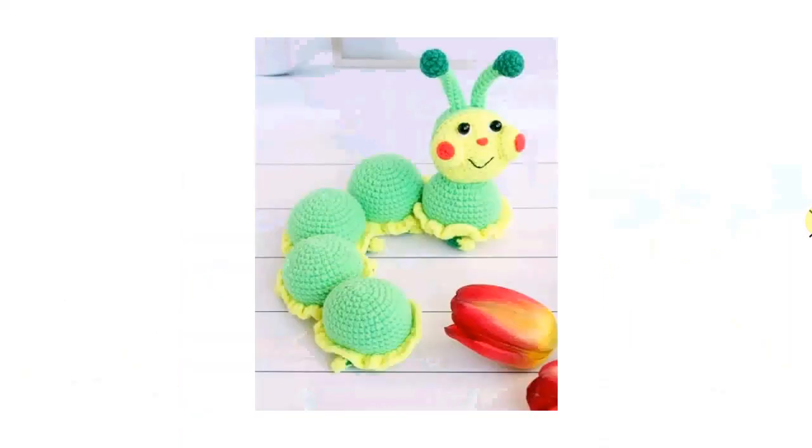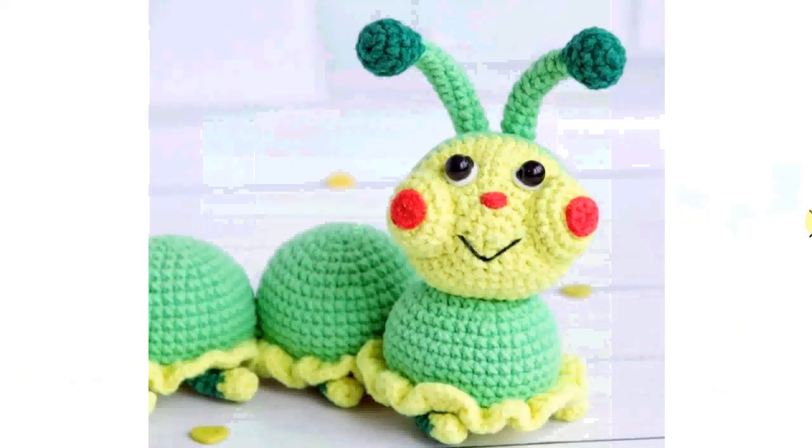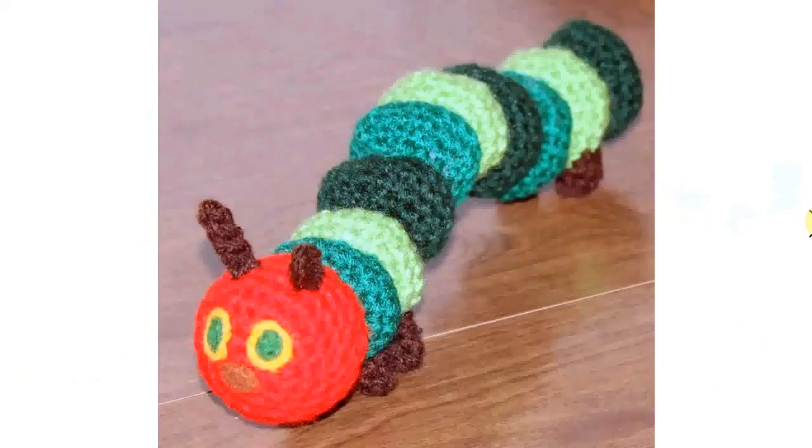These crochet patterns vary in difficulty and of course in intricacy and detail. As per usual, you can find the link to all these wonderful crochet patterns in the description below the video. I hope you find a favorite.